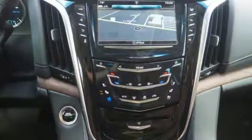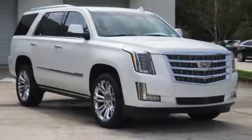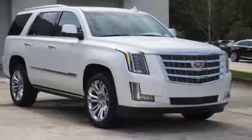Beginning with the convenience of the hands-free liftgate and adaptive remote start, to the memory package that feels like a warm and familiar embrace, this Escalade welcomes you.